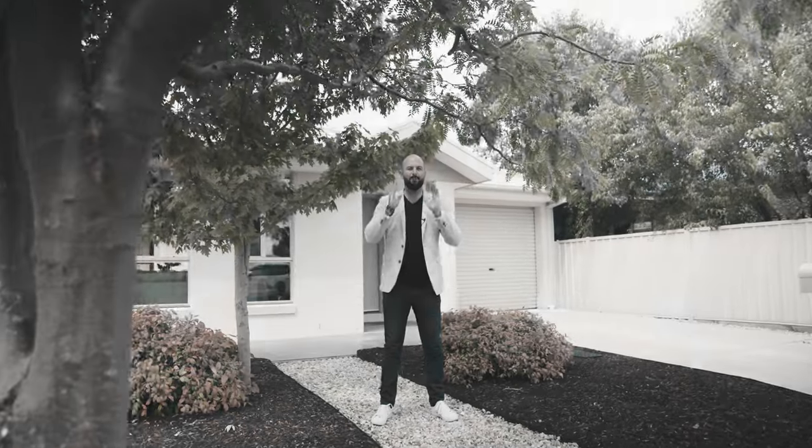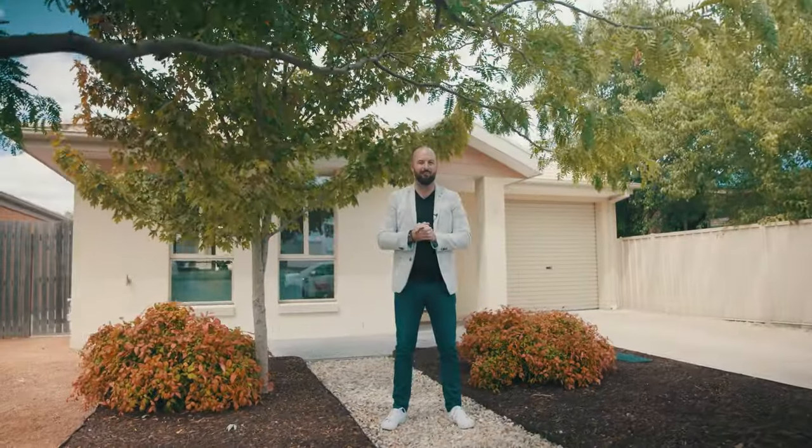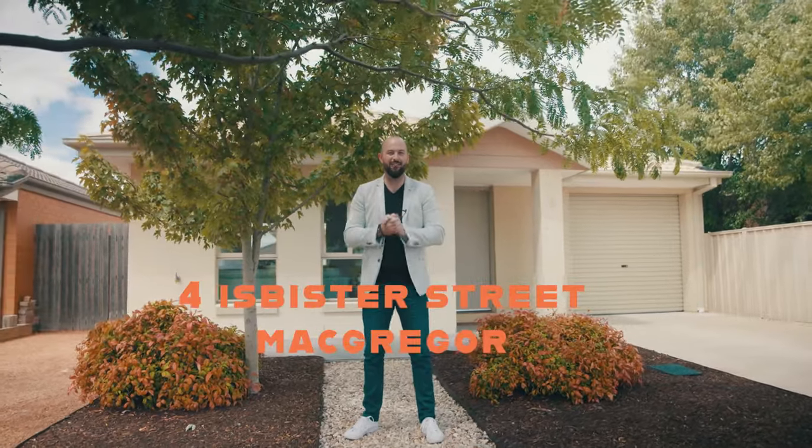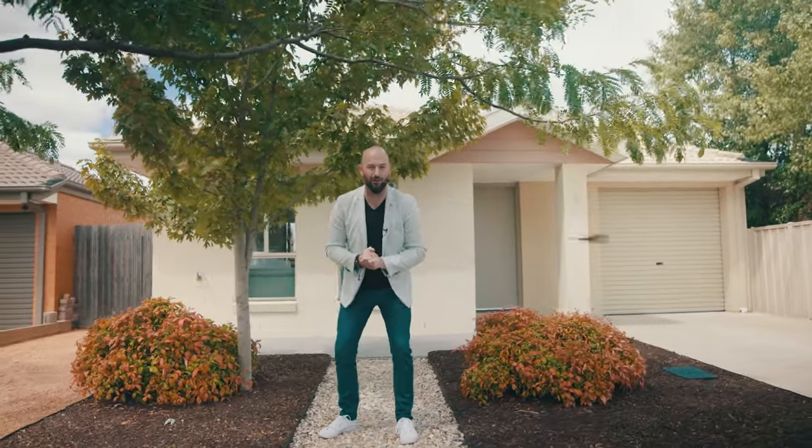Peter and Nat had a vision to find that perfect home to start a family. While two kids and a decade on, well clearly they've outgrown it and now it could all be yours.